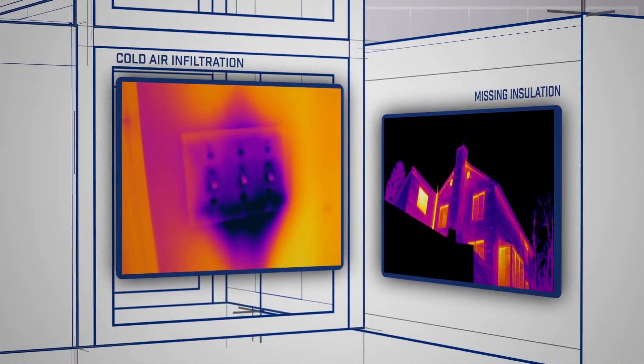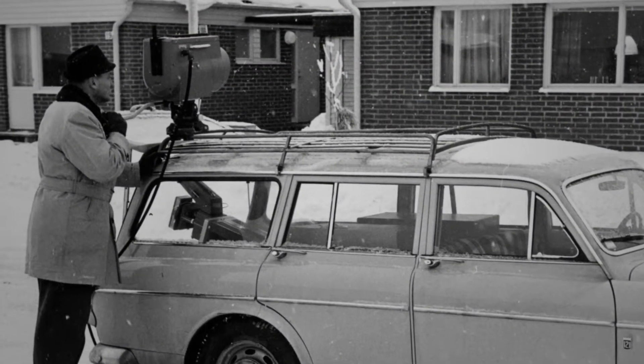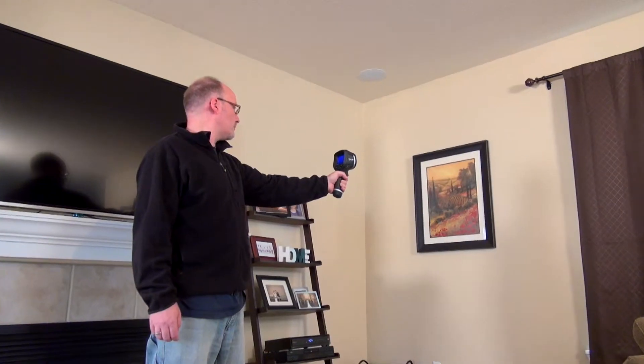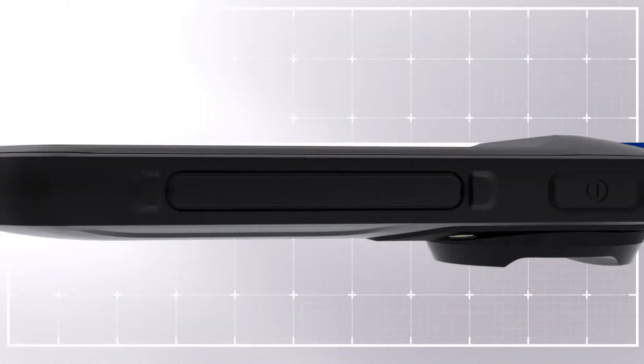Building experts who use FLIR thermal imaging know that nothing surpasses it for showing hidden problems. The cameras have come a long way over our 50 plus years. Today they're compact, easier to use and produce much sharper images. As the industry innovation leader, FLIR has created yet another impressive solution.